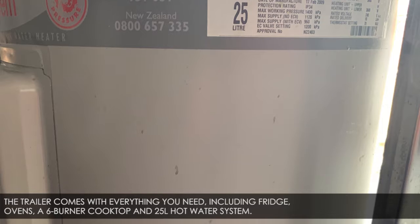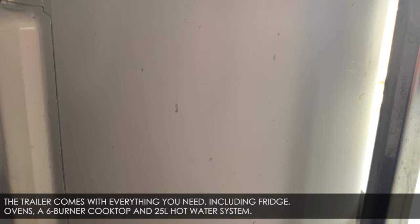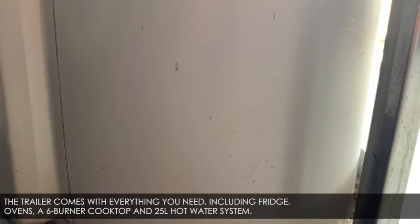The trailer comes with everything you need, including fridge, ovens, a 6-burner cooktop, and 25-litre hot water system.